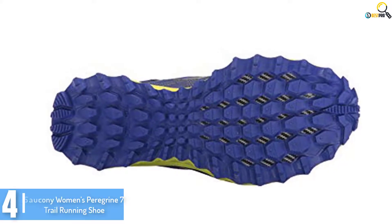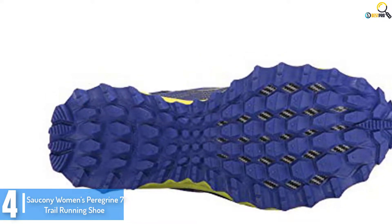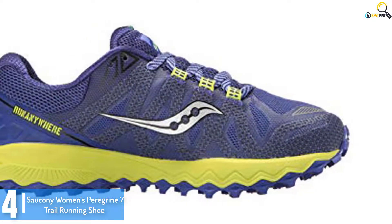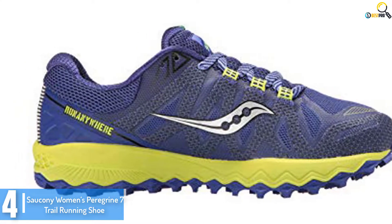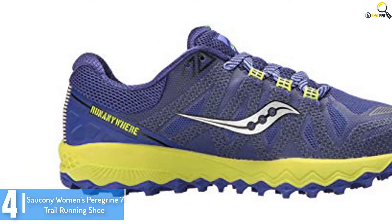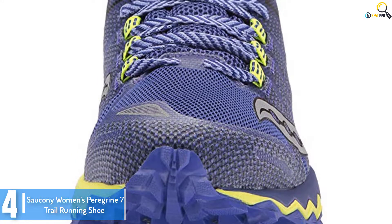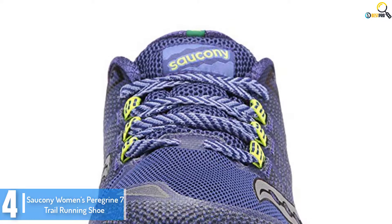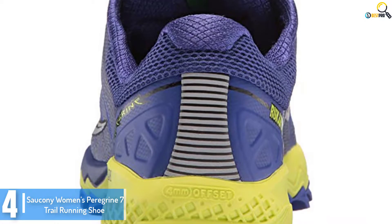Moving on at number 4, we have the Saucony Women's Peregrine 7 Trail Running Shoe. Saucony offers a wide range of both running and walking shoes. Each of their shoes has the Saucony trademark feel, fit, and performance. Expect the Peregrine 7 Trail Running Shoe to be a hit. It boasts the EVERUN top sole construction for enhanced energy return as well as endless cushioning throughout the run. It also features a rundry collar lining that wicks away moisture.